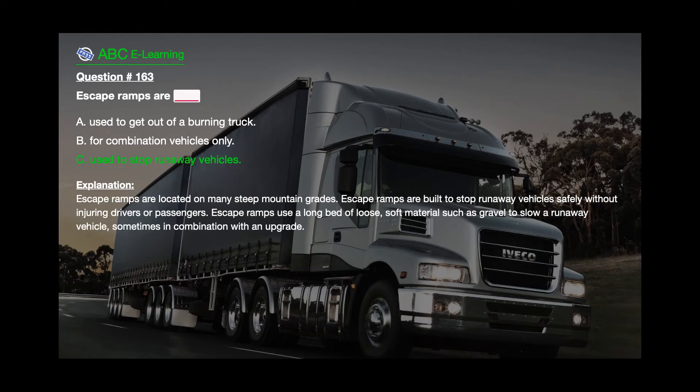The correct answer is C: Used to stop runaway vehicles. Explanation: Escape ramps are located on many steep mountain grades. Escape ramps are built to stop runaway vehicles safely without injuring drivers or passengers. Escape ramps use a long bed of loose, soft material such as gravel to slow a runaway vehicle, sometimes in combination with an upgrade.